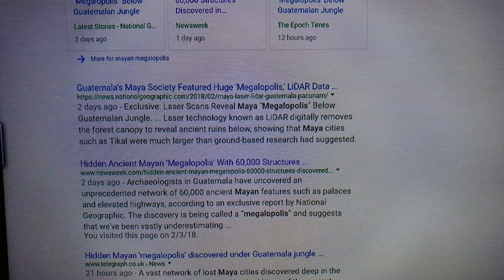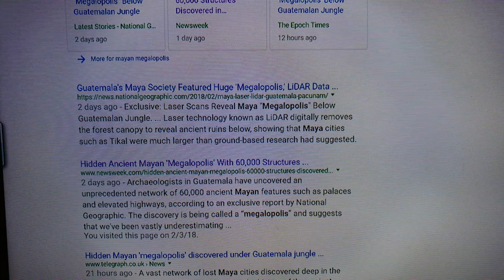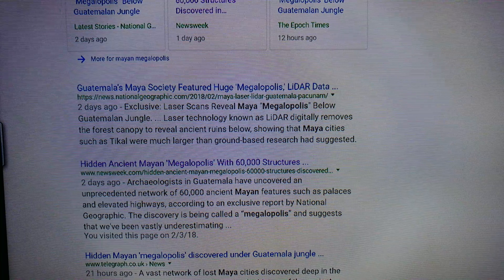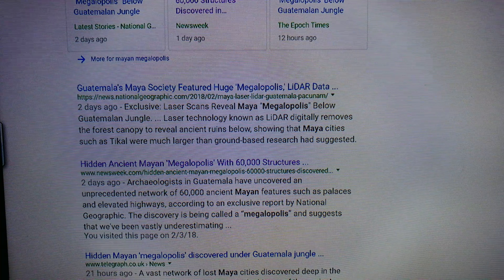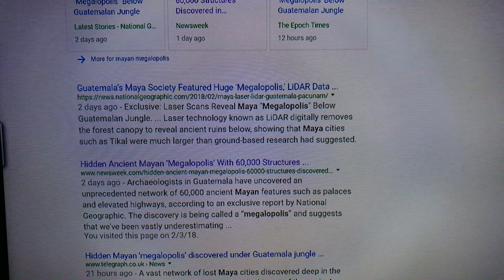They used LiDAR — LiDAR is a laser technology, it's like a radar using lasers — and they removed the forest canopy. Somewhere in Guatemala, there's a 60,000-structure city.